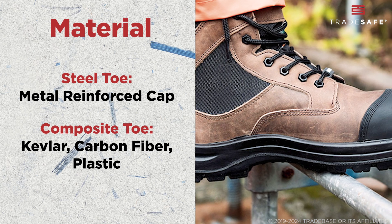Certain professions require specific types of safety footwear. For example, construction workers tend to favor steel toe boots for maximum durability against heavy impacts, while electricians prefer composite toe boots since they don't conduct electricity.